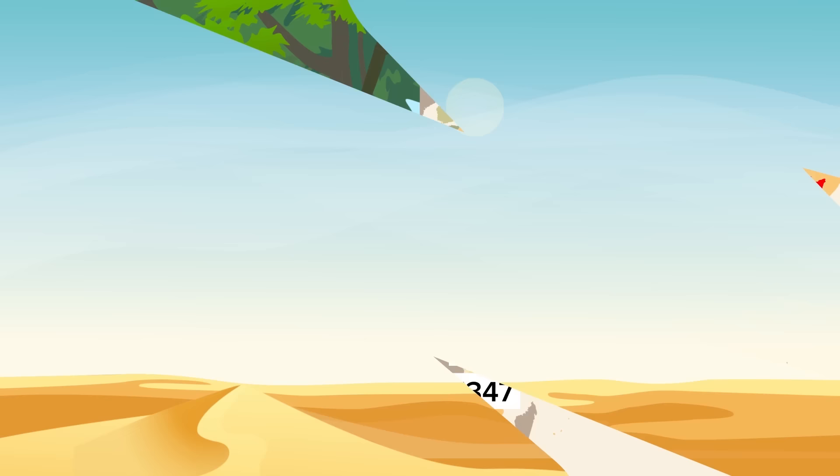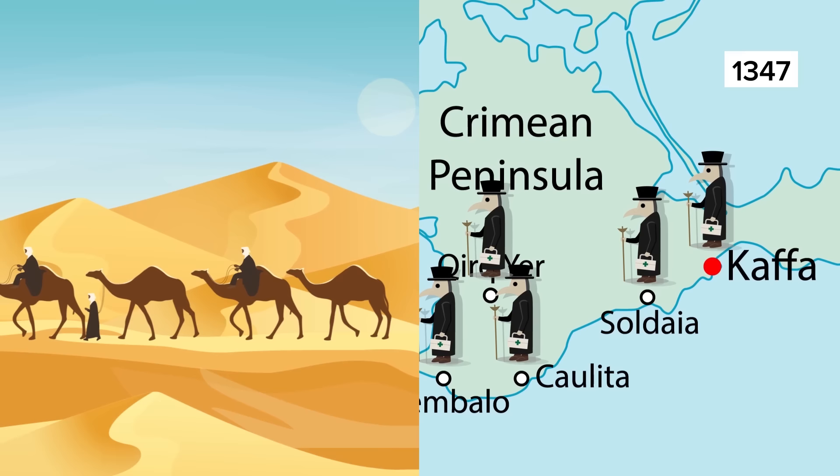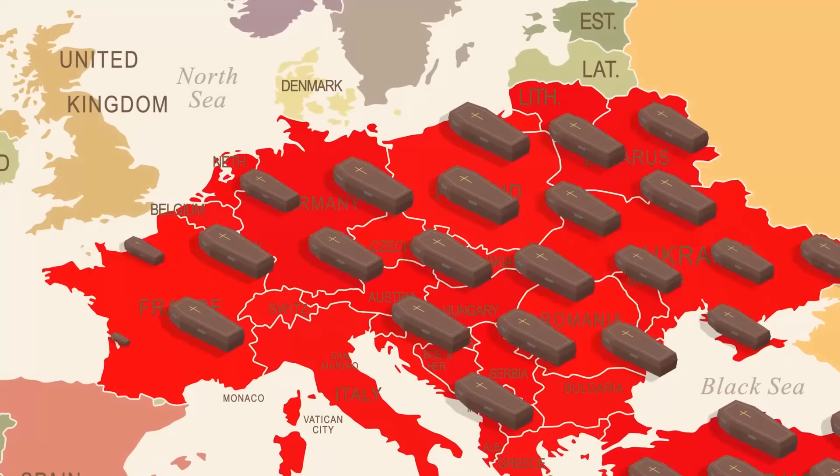Mongol raids and travelers along the famous Silk Road are believed to have pushed the disease further and further west. It wasn't until Genoese traders brought the plague-infected fleas into the port city of Caffa in Crimea in 1347 that the bubonic plague went mainstream. By 1351 it had reached as far west as Spain and as far north as Russia.